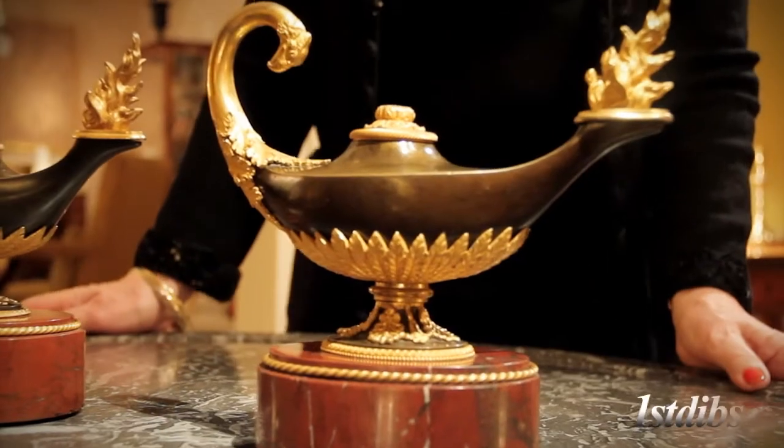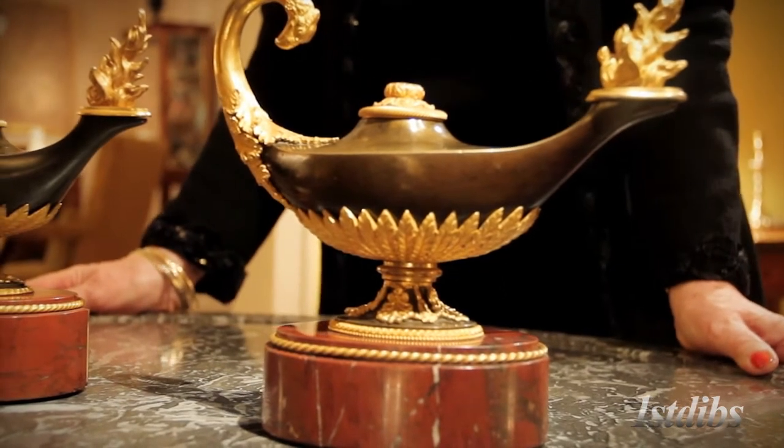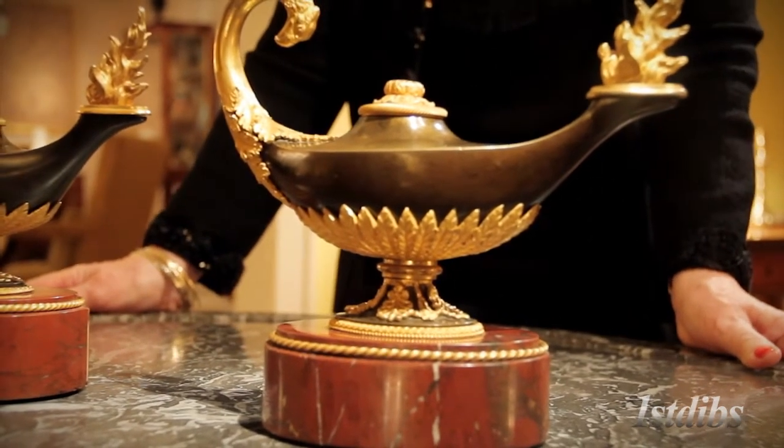I'm Louise Devenish, here for First Dibs. We're looking at Neoclassical ornaments at Mallet on Madison Avenue, and we're looking at a very, very rare pair of oil lamps — 18th century oil lamps, but in imitation of oil lamps from the first century AD.